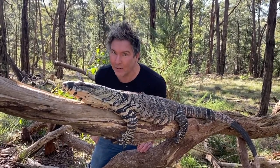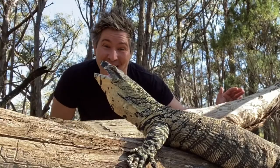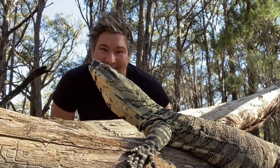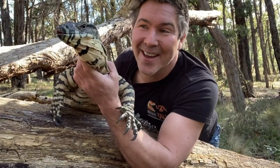This is a living dinosaur and we need to protect them. They may be scary, but they do a fantastic job. Let's welcome them back to the city of Manningham.